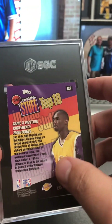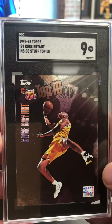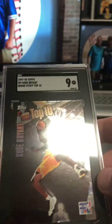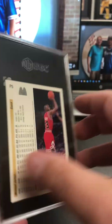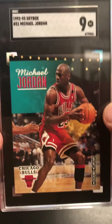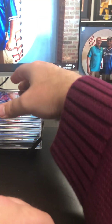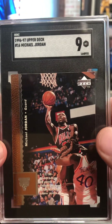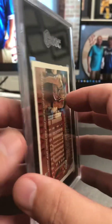Got a Kobe Bryant Inside Stuff insert from the 97 Topps packs — and there is a nine. Pretty cool card. Michael Jordan Upper Deck McDonald's — eight and a half. Skybox Jordan 92-93 at a nine. I've hit the gold 10 on this one before, would have liked to do that again. Got the 96-97 Upper Deck Jordan at a nine. Pretty solid. We've got some really sweet decent grades here.